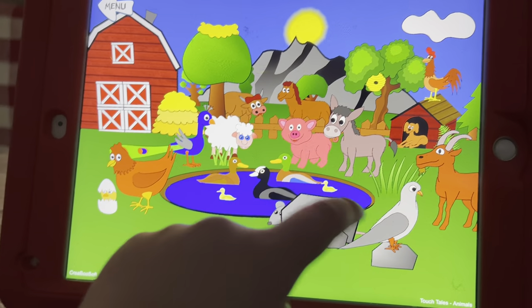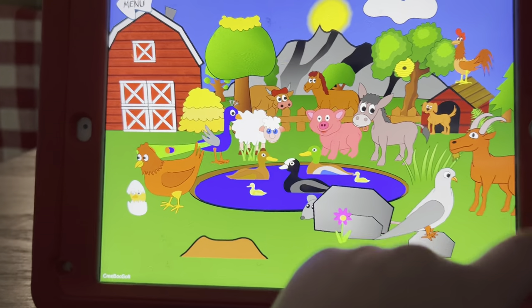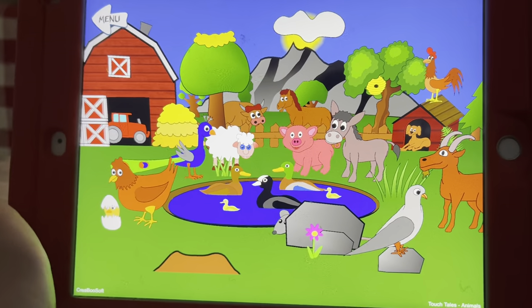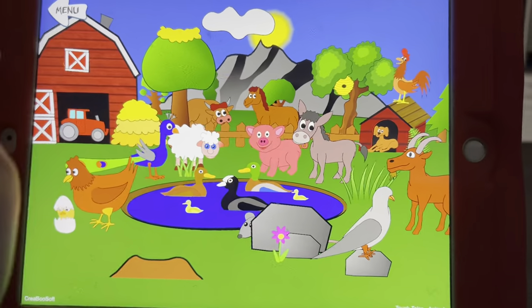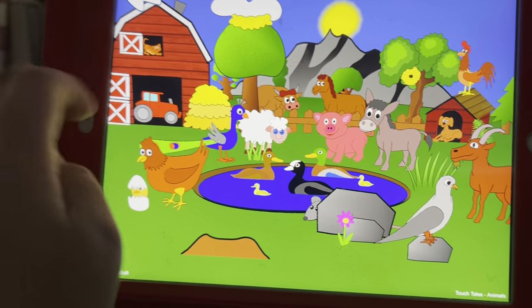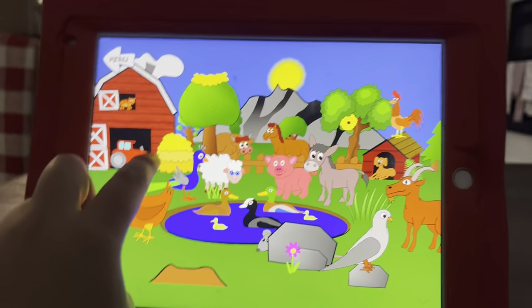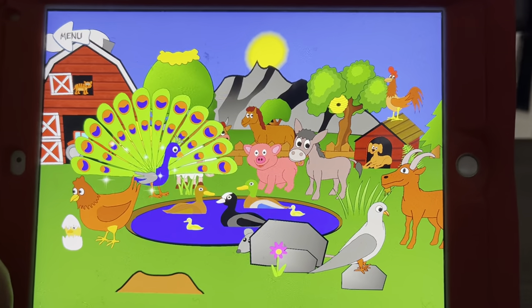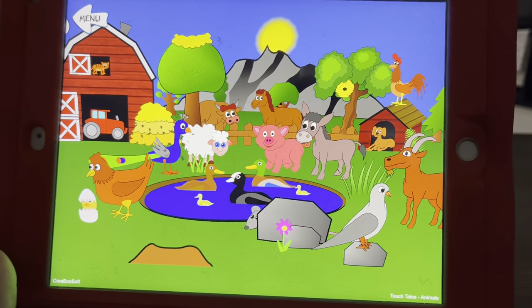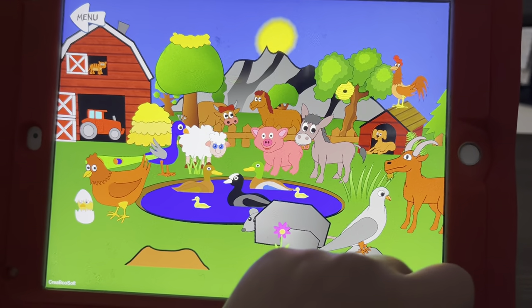A cow, a goat, a dog, a horse, a rooster, a cat, a tractor — oh, they're loud! A peacock, a hay full of flies and bees.